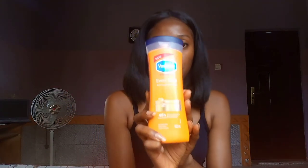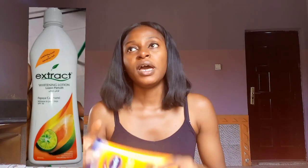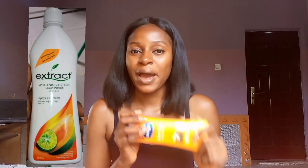This here is the first body lotion I use — the Vaseline Healthy Even Tone body lotion. The second one I combine is the Extract Papaya and Calamansi body lotion. I don't have the container of that one here, but Extract is very popular. The picture of Extract will be on the screen for you to follow along.